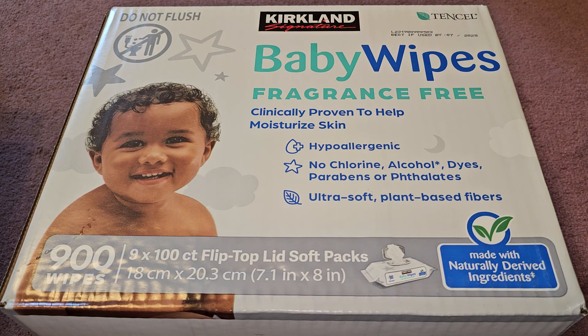This is going to be a Costco sale item review of these Kirkland Signature Baby Wipes. Normal price $19.99, it was $4 off, so basically $16.